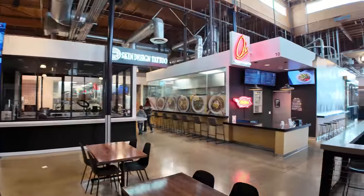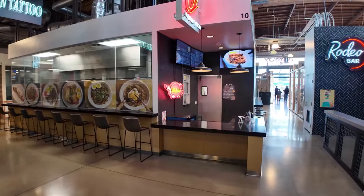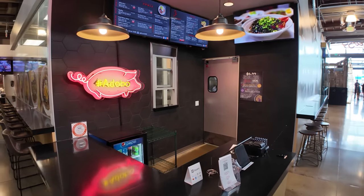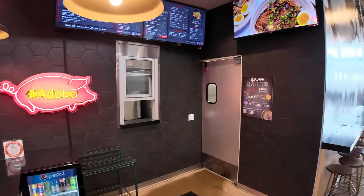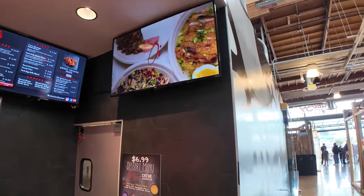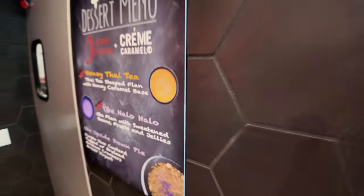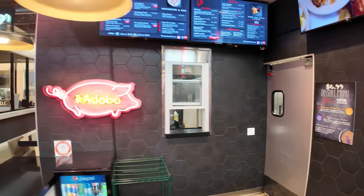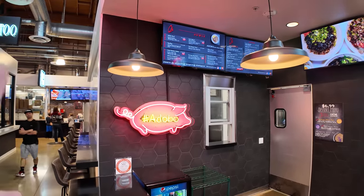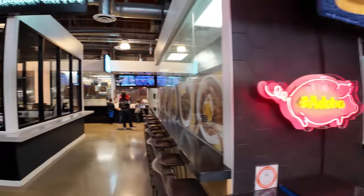Over here we've got Oi Asian Fusion — a Filipino spot specializing in adobo. The Adobo Bowl is $12.99, and they've also got Halo Halo like we saw at the beginning. If you're going to eat here, definitely upgrade to the garlic rice for an extra couple bucks — they put lots of garlic on that rice.